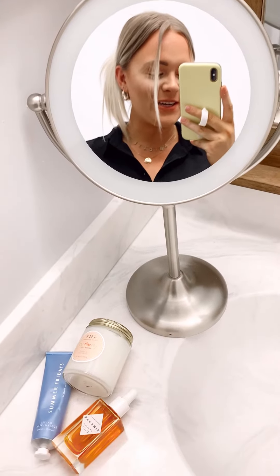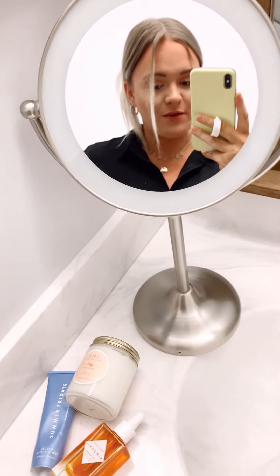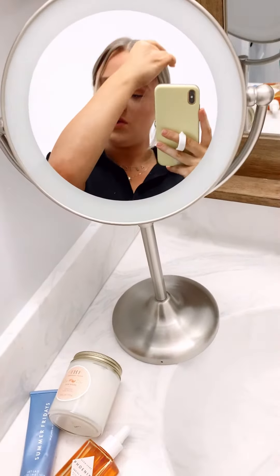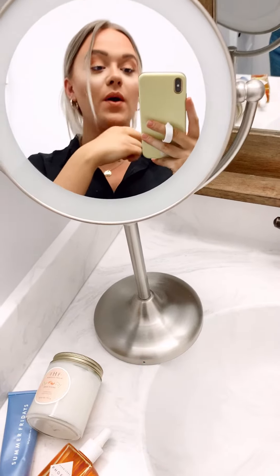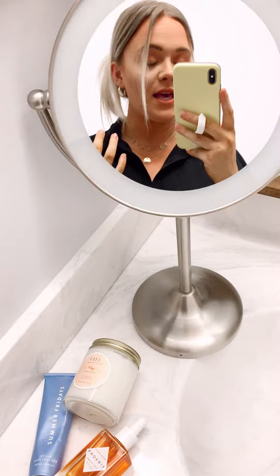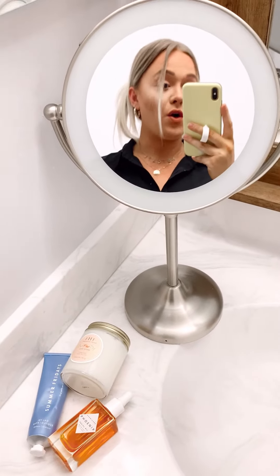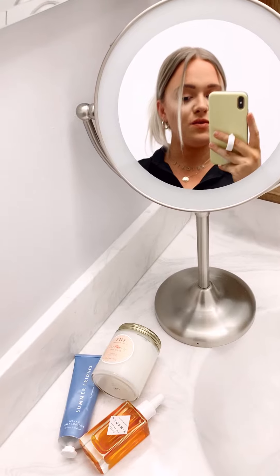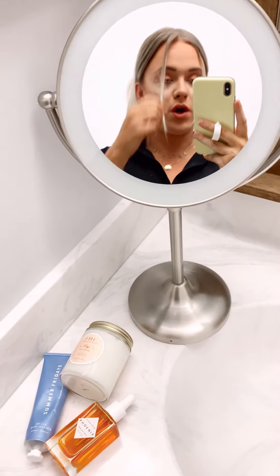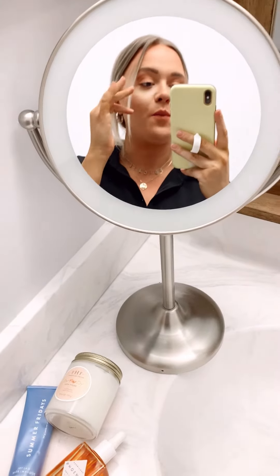Hi guys, I had to come on and share with you our three skincare splurges that we have recently purchased and absolutely love. Oddly enough, they all have to do with hydration. Hydrating your face is so important because even if you have oily skin or acne-prone skin, a good way to get rid of that is to over-hydrate. Sometimes you find yourself stripping your skin too much by using harsh chemicals or over-washing. So all these things are going to add a ton of hydration back to your skin.